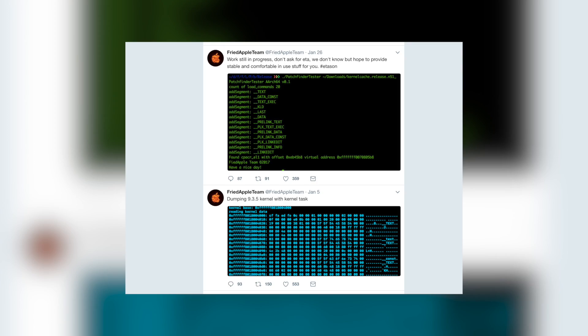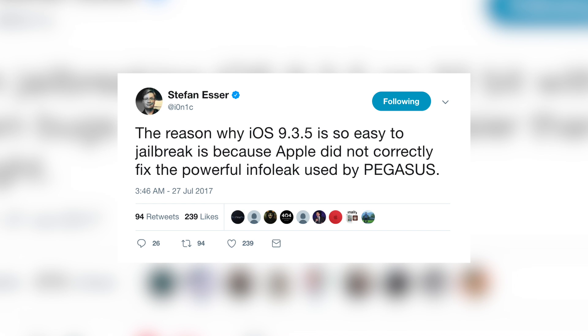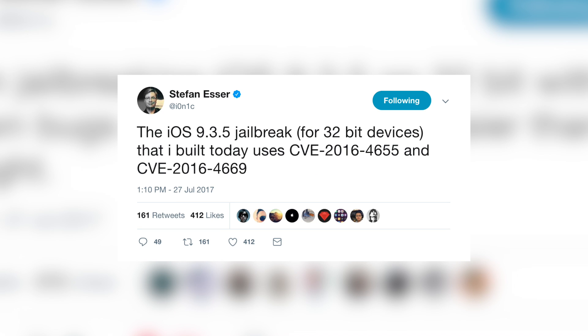Let's switch gears and talk about the 9.3.5 32-bit jailbreak, which has been getting a lot of attention lately. It all started with the Fried Apple team many months ago, who said they'd release a jailbreak for 32-bit devices on 9.3.5 but never did. Now, ionic, aka Stefan Esser, has jailbroken iOS 9.3.5 and claims it was easier than expected, due to Apple not correctly fixing the powerful info leak used by Pegasus. He also showed which CVEs he's using to create the jailbreak.